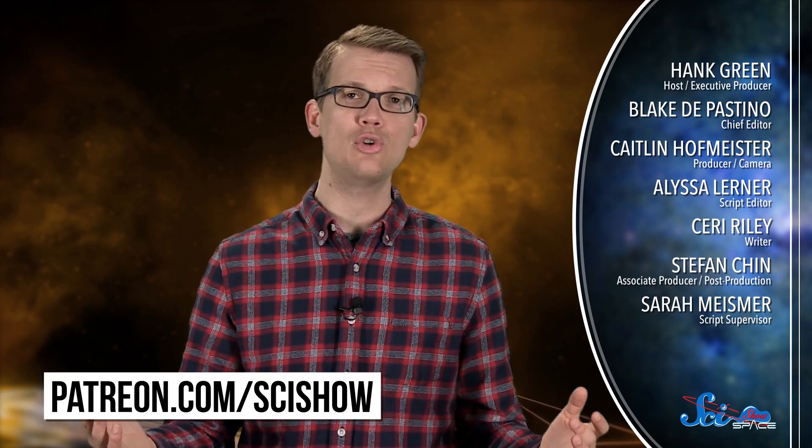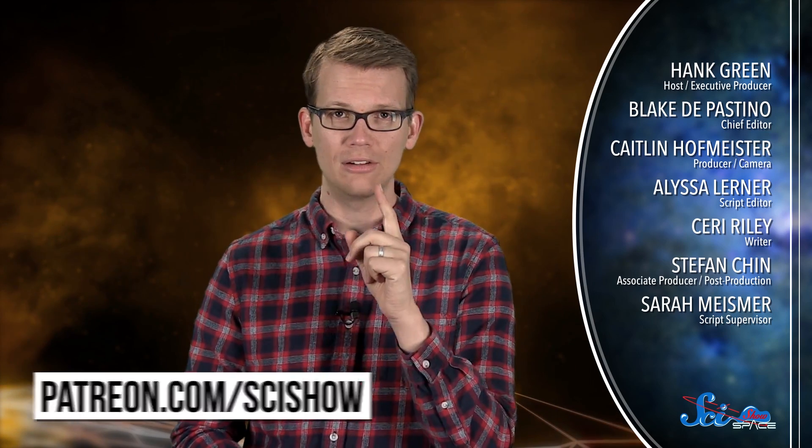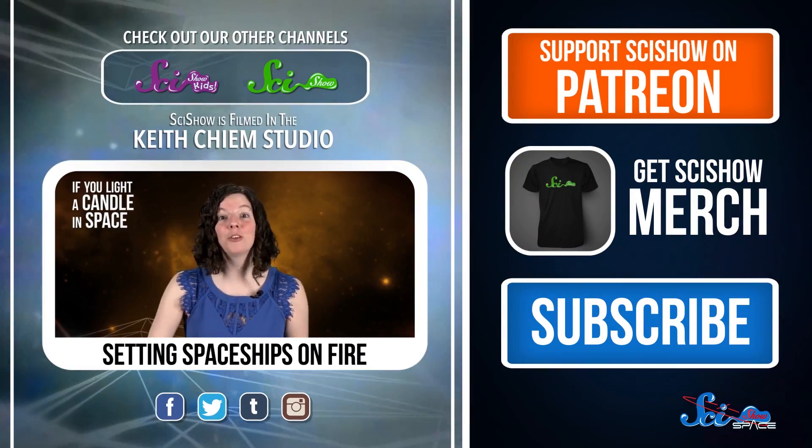Thanks for watching this episode of SciShow Space News, and thank you especially to this month's President of Space, SR Foxley. If you want to be President of Space and help us make episodes like this, you can go to patreon.com/scishow, and don't forget to go to youtube.com/scishowspace and subscribe.